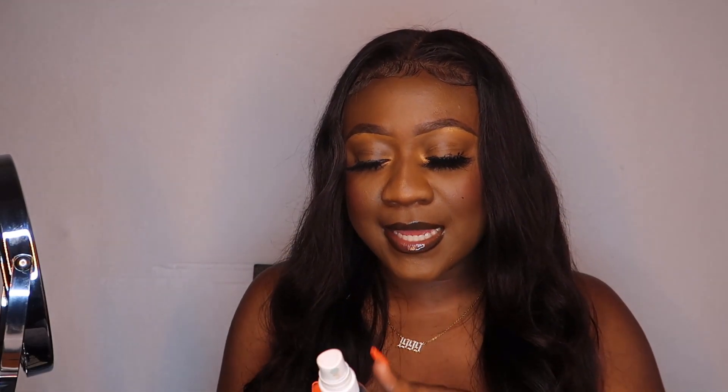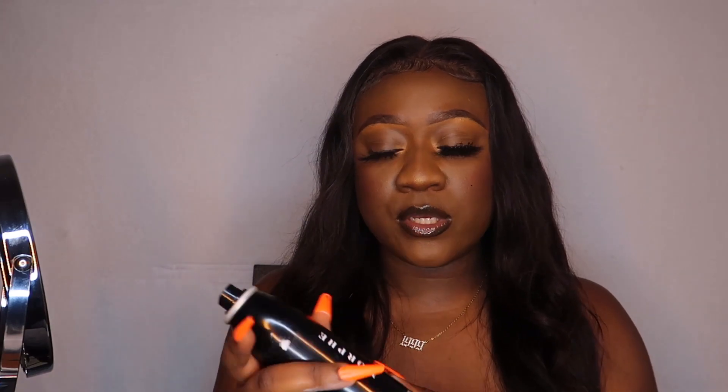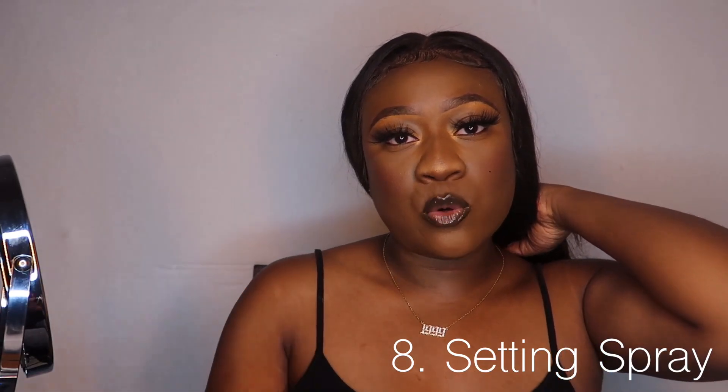I would not suggest the Deni Final Seal as your everyday setting spray because it is alcohol-based — one of the first ingredients is alcohol — and it dries your skin really quickly. But if I'm just doing everyday makeup and not going heavy duty, the other product I'd use is the Morphe Continuous Setting Spray. Today I'm going with the Morphe. I shake it a little, hold it a good distance from my face — not too far, not too close — and set my face all over.